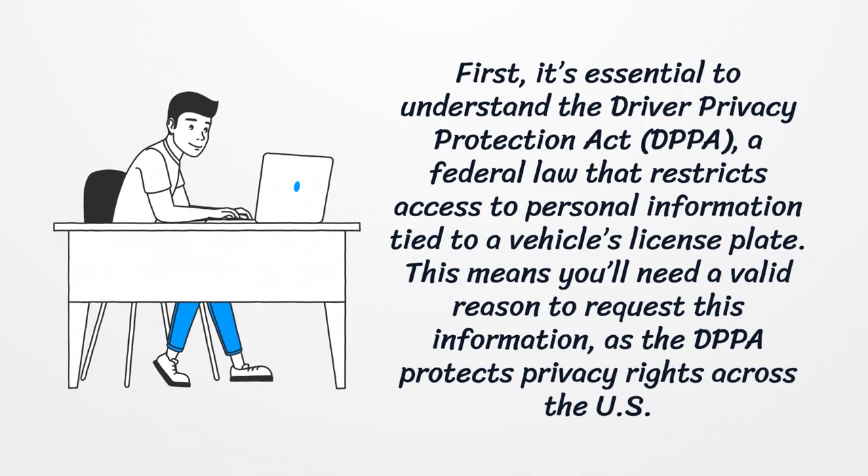First, it's essential to understand the Driver Privacy Protection Act, a federal law that restricts access to personal information tied to a vehicle's license plate. This means you'll need a valid reason to request this information, as the DPPA protects privacy rights across the U.S.